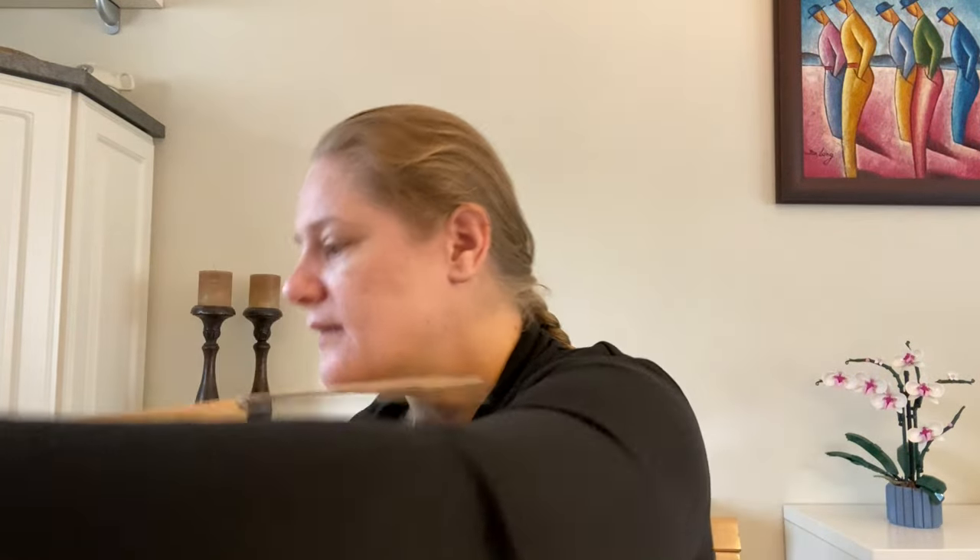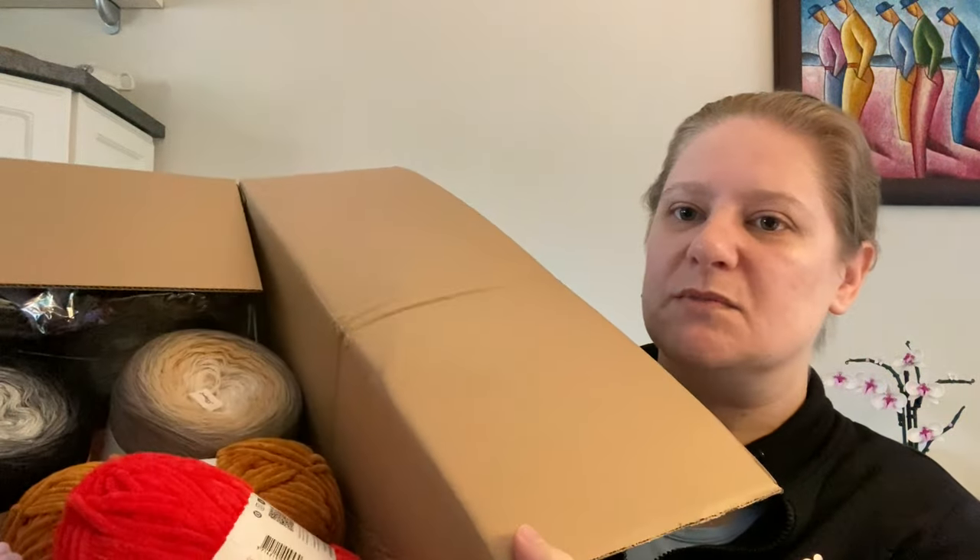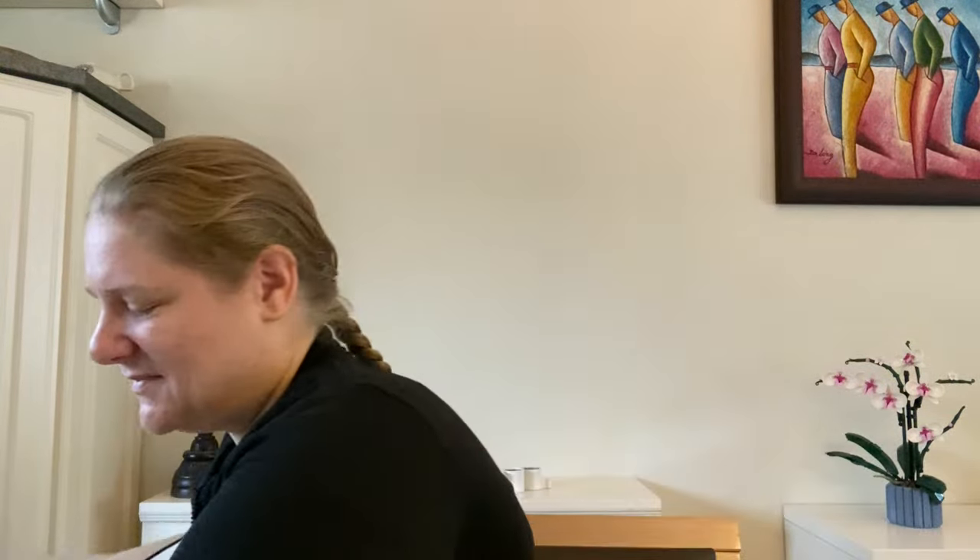So I got the box open, and there is a sneak peek here — lots of yarns. It is a reasonably empty box compared to what I normally have from them, definitely. But I think it's going to be fine. I only have three types of yarns ordered, and that's absolutely cool.